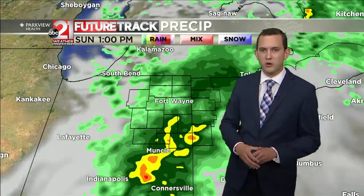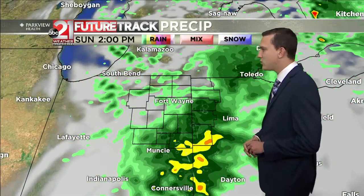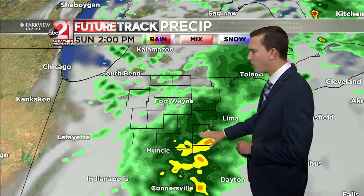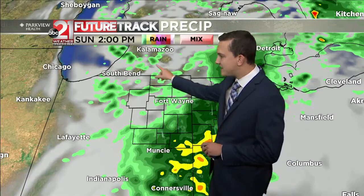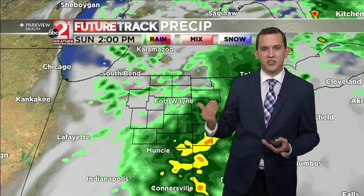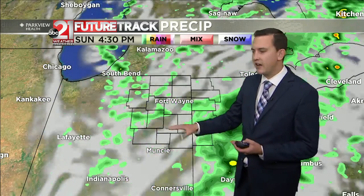Here's our future track of what our morning looks like. As we get towards about 2 o'clock, that cold front begins to move out of our region, so all the widespread showers become more isolated, as we could see a little bit of lake effect showers this afternoon. They'll be isolated to scattered showers.